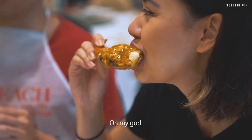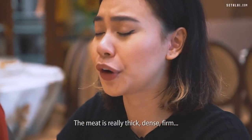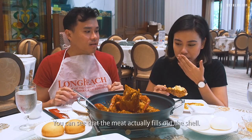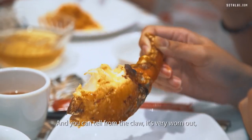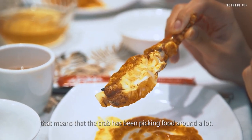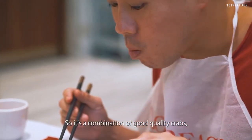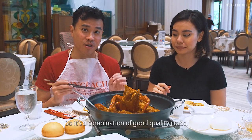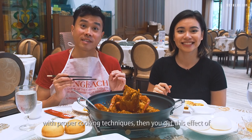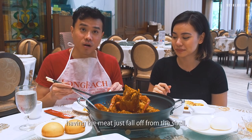I'm gonna take my first bite. Oh my god, it's really good. The meat is really thick, dense, firm — it's like it worked out or something. You can see that the meat actually fills out the shell. And you can tell from the claw it's very worn out, which means the crab has been picking food around a lot. It ate a lot, so it's like a fat crab. So it's a combination of good quality crabs with proper cooking techniques, and you get the effect of the meat just falling off the shell.